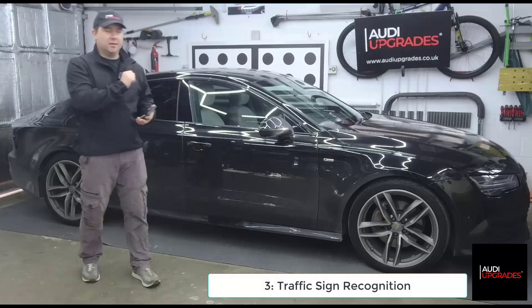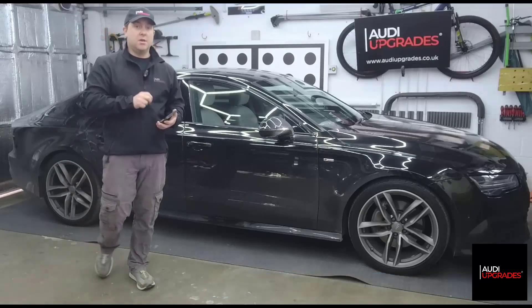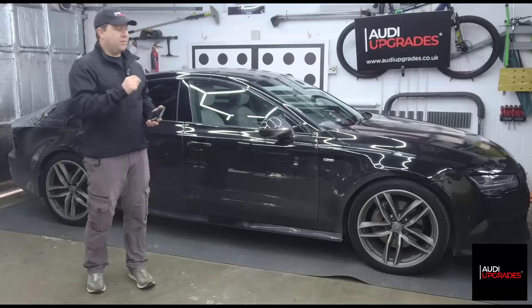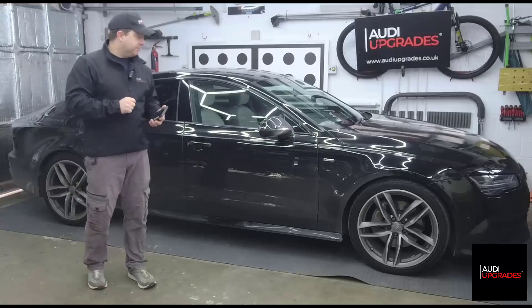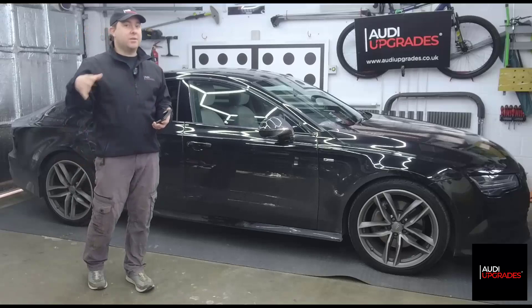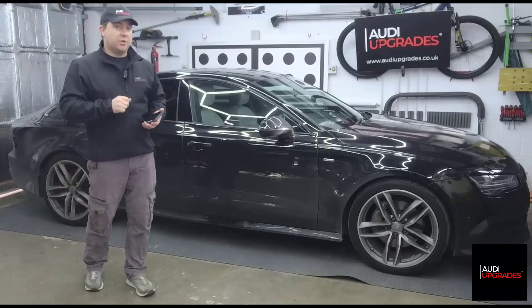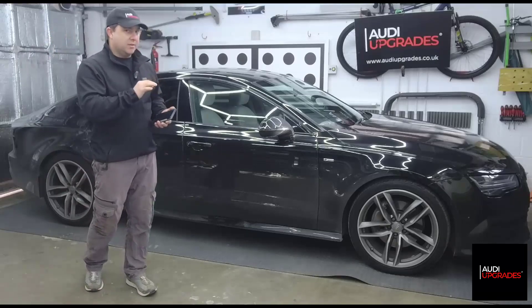Traffic sign recognition: this A7 does not have adaptive cruise control. If it did, it would already have the hardware for traffic sign recognition. Because it doesn't have adaptive cruise control - which we'll be doing later this year - we have to put in all the hardware just for traffic sign recognition. But it needs to be in for adaptive cruise control anyway, so we kill two birds with one stone. I've done this on a previous A7 - check my Facebook posts.